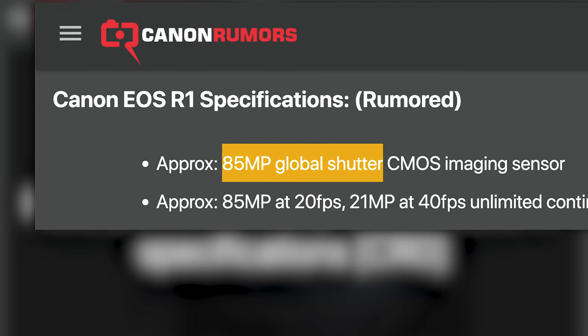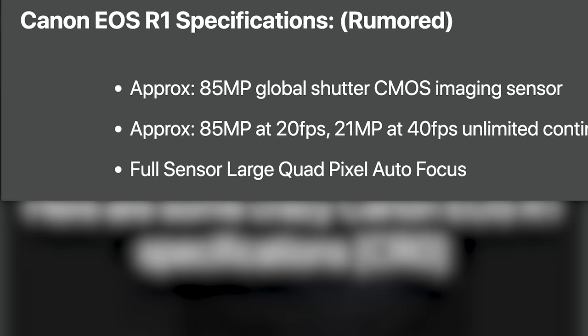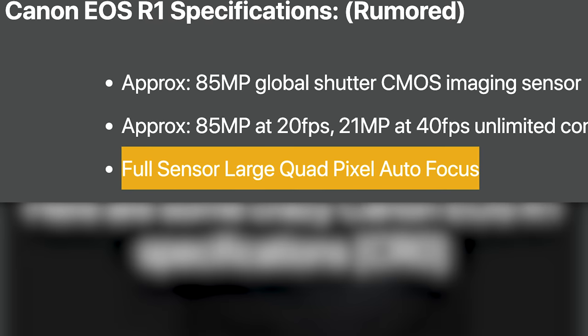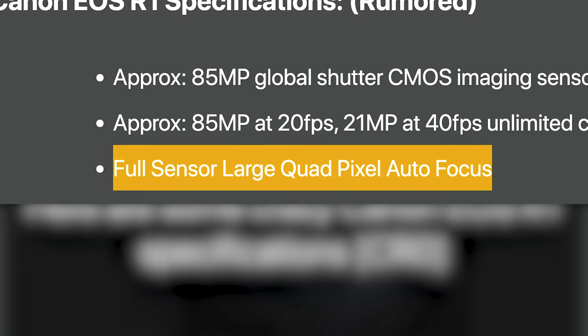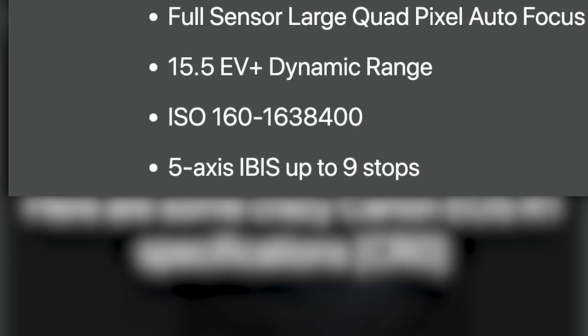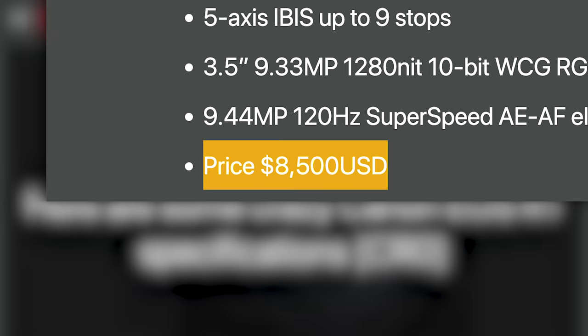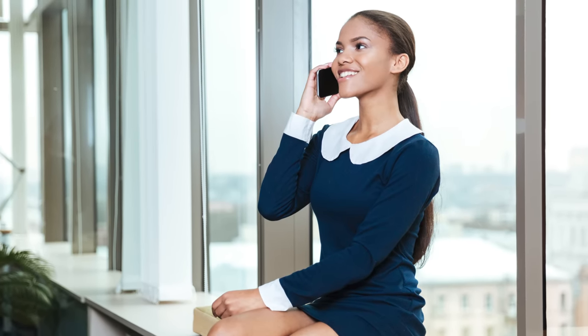I personally do not think it's going to have a global shutter just yet — a stacked sensor yes, but global shutter no, not yet. I also don't think it's going to be a super high megapixel camera. Usually flagship cameras go for speed over megapixels unless you're the Sony A1, so maybe we'll see a 75-megapixel sensor or something along those lines. The rumor also calls for LG QPAF, which could be the first time Canon breaks out quad pixel AF over dual pixel AF. I reached out to Canon USA PR and I don't think these specs are even close.